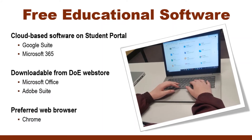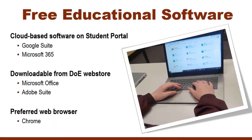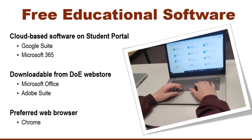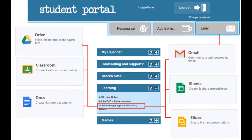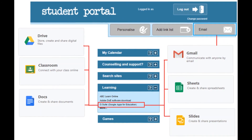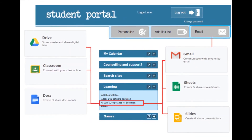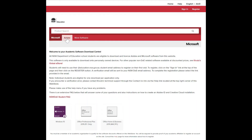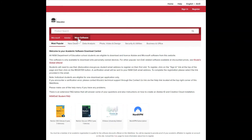If you are buying a brand new device, there is no need to purchase any additional software. Students have free access to all the educational software they will need. Students can use cloud-based software such as Google Suite and Microsoft 365 through their student portal, as well as download Microsoft Office and Adobe Suite using their student email from the NSW Department of Education Web Store, otherwise known as On The Hub.